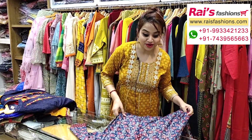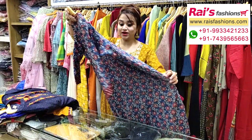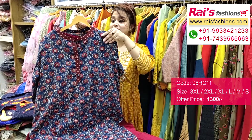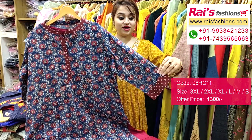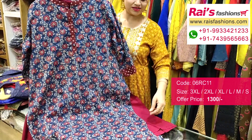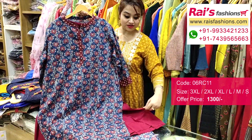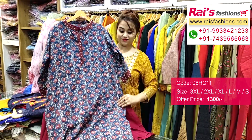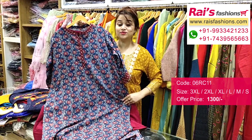This one is also very beautiful — fully columnkari printed, very trendy and fashionable looks. Premium quality soft cotton fabric with beautiful columnkari print all over, soft, summer-friendly. With contrast color plazo — full set, very trendy and fashionable smart looks, great for daily wear and office wear.